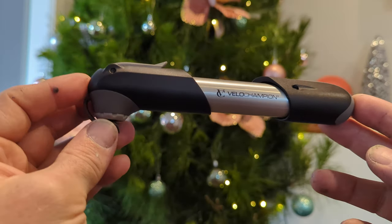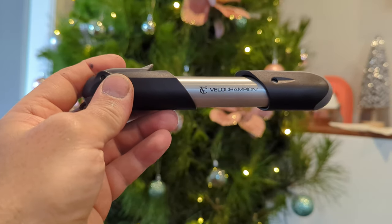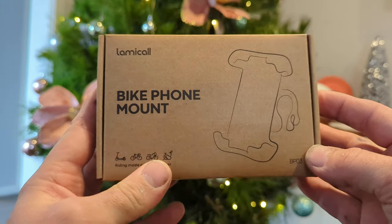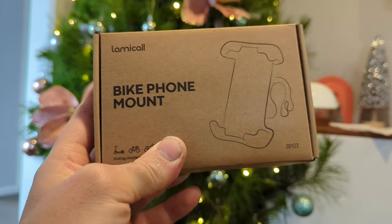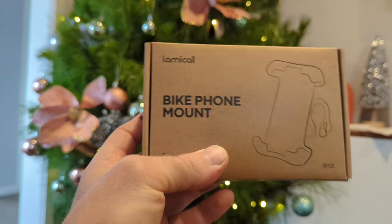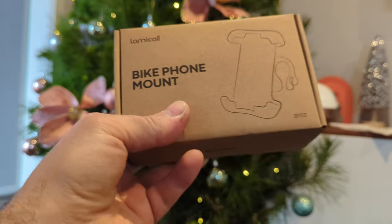Super happy with everything I've had from this brand so far. If you've had any similar experiences — or negative ones — let me know in the comments. And that brings us to our final item. For long-time viewers with great memories, this one might bring back some, because I reviewed the Lamacal bike phone mount probably a year or two years ago. It was a great mount — very, very sturdy. But this one claims to be the 2023 upgrade, and we all need a phone on our bikes these days.